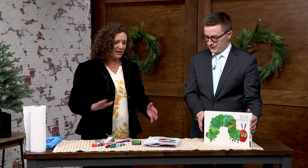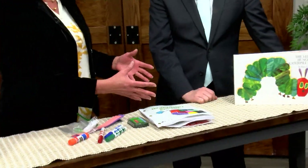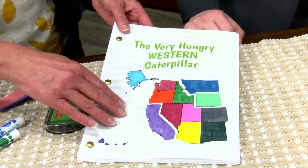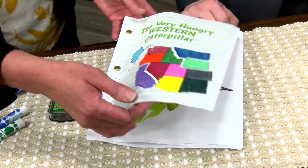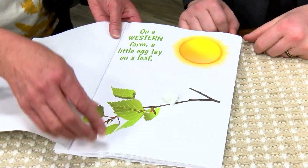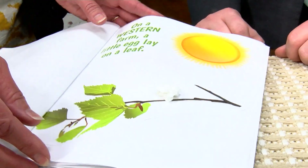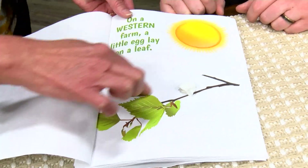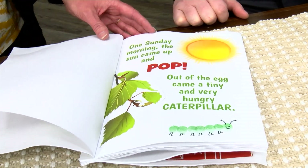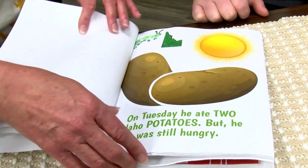So what we're going to do — this can be done in several different ways. You can create the book where each kid gets a page and makes their own page, or you can assign them to do the whole thing. First, we're going to identify the states, and then identify what is grown in them. In the story, we start with the eggs — just bundle up a piece of tissue and glue or tape it right there. There are pictures provided in a PDF, and the kids can cut them out or draw their own pictures.